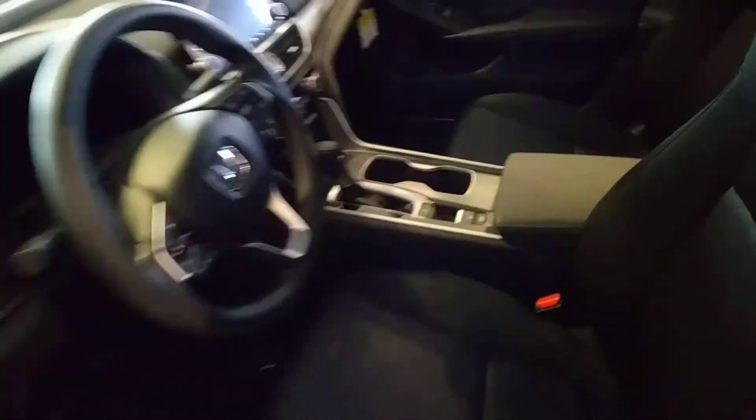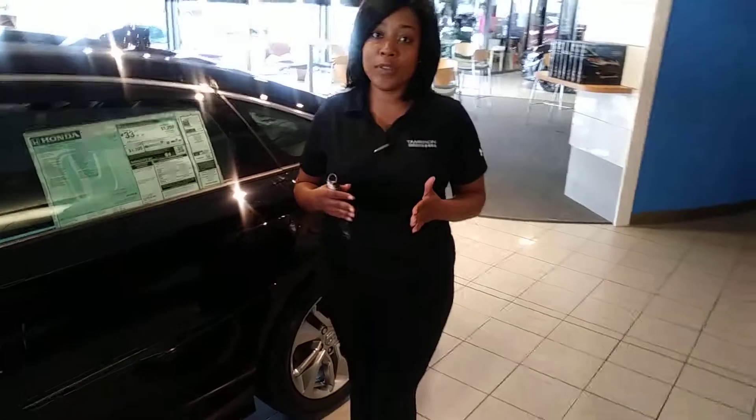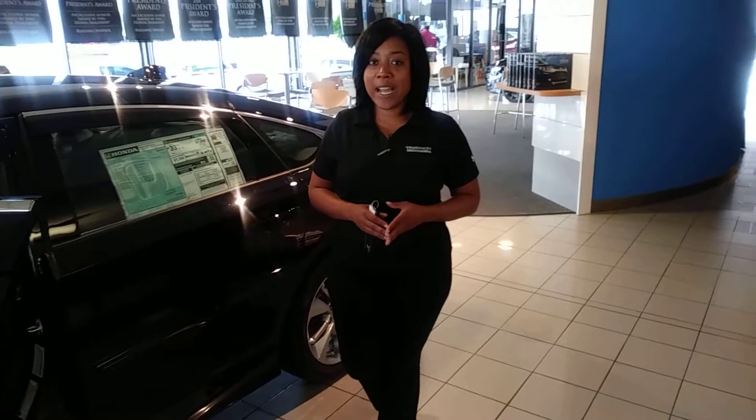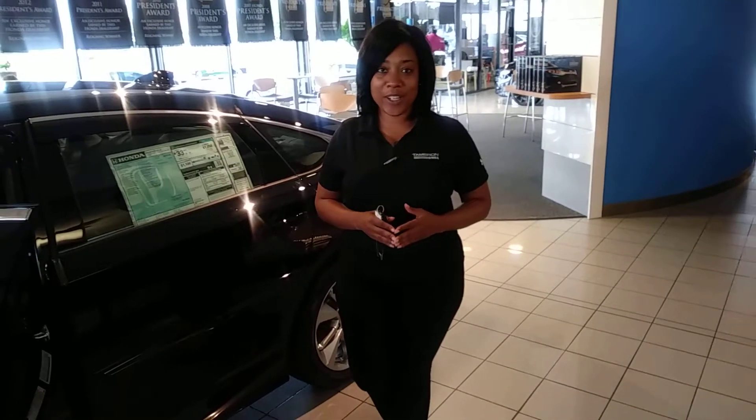Plenty of space in the back if you have kids. Alicia, there's a lot that I can't fit into this short video today, so give me a call as soon as you can to schedule your VIP test drive — 205-519-1710. That's Mary Williams at Tamron Honda, where I guarantee you're going to love the way you're treated.